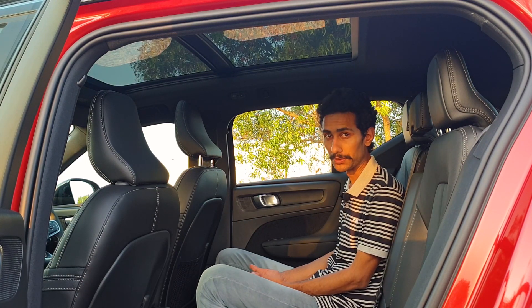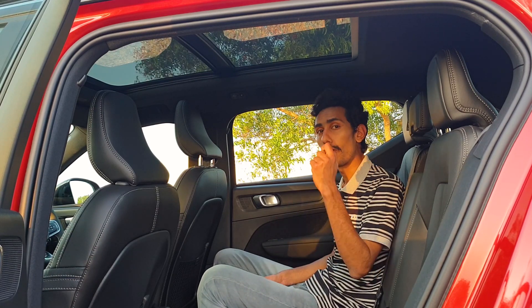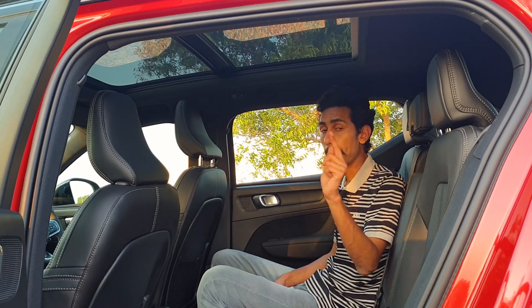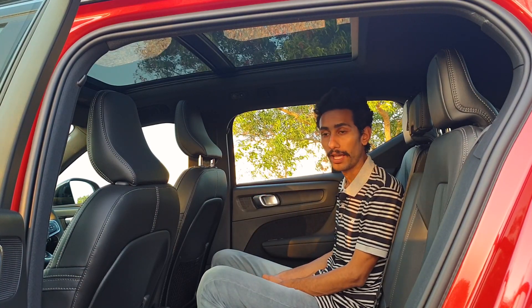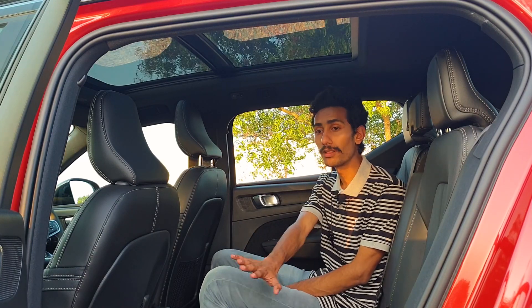This is just a first drive review. A proper, full interior review exploring all the features will be done once the car is available for a longer evaluation — subscribe to stay updated.